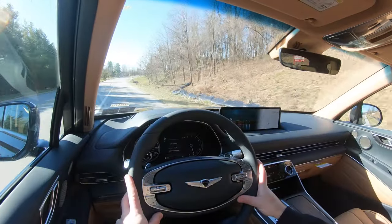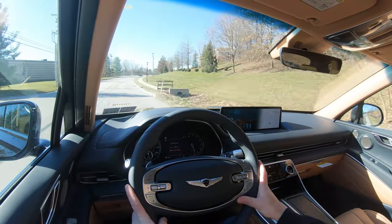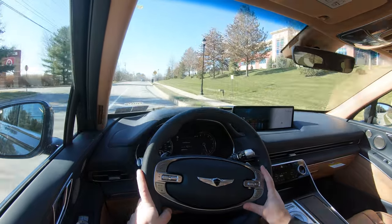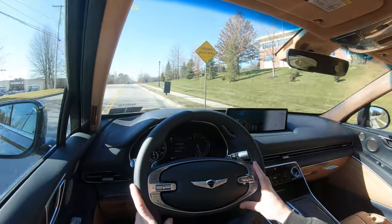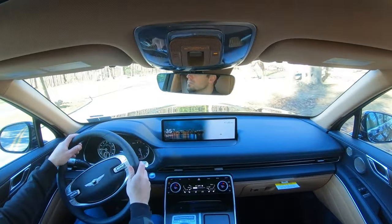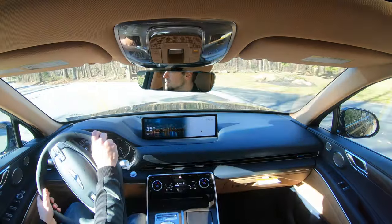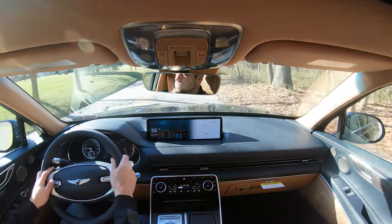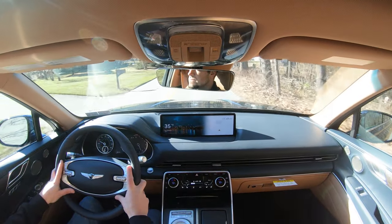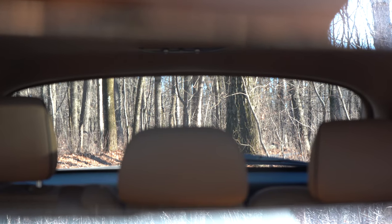Cabin noise is minimal. The only thing I'd note is some engine noise when you really get on it. Once at highway speeds, there isn't much wind noise coming in either. The GV80 also features an active noise cancellation system that measures cabin sound levels and produces an opposing sound wave to counter noise, contributing to the serene cabin environment.